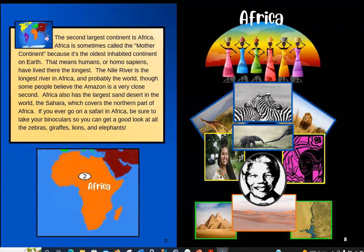The second largest continent is Africa. Africa is sometimes called the mother continent because it's the oldest inhabited continent on Earth — that means humans, or Homo sapiens, have lived there the longest. Just like a mother gives birth to a child, Africa seems to have given birth to people, so maybe that's why it's called the mother continent. The Nile River is the longest river in Africa and probably the world, though some people believe the Amazon is a very close second. Africa also has the largest sand desert in the world, the Sahara, which covers the northern part of Africa.